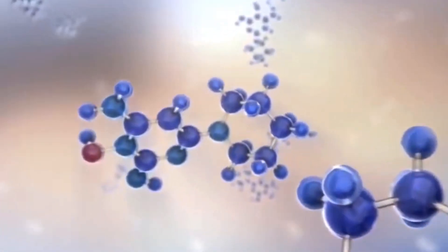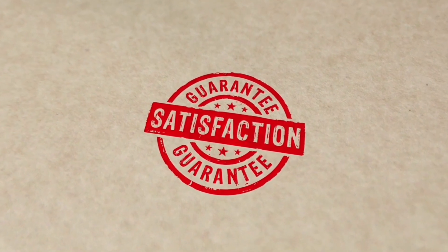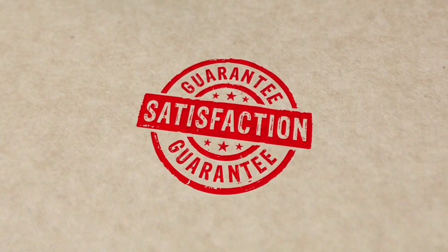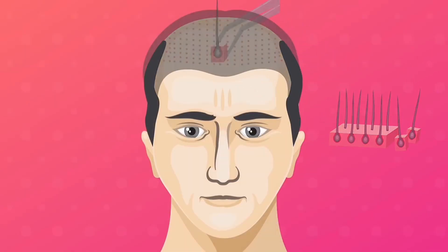Profolica is an advanced two-step system that tackles the problem from the inside out. It doesn't just stop hair loss — it stimulates the growth of new strands. And the best part is that Profolica comes with a 67-day money-back guarantee. If you're not satisfied with the results, you'll get your money back. So if you're facing hair loss, click on the link in the video description and visit the official Profolica website to take the first step to regain your confidence.